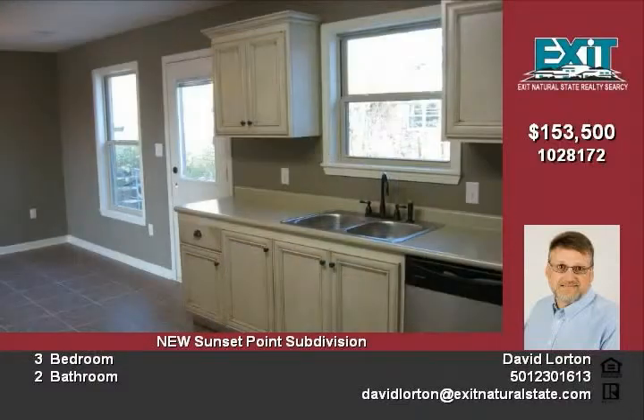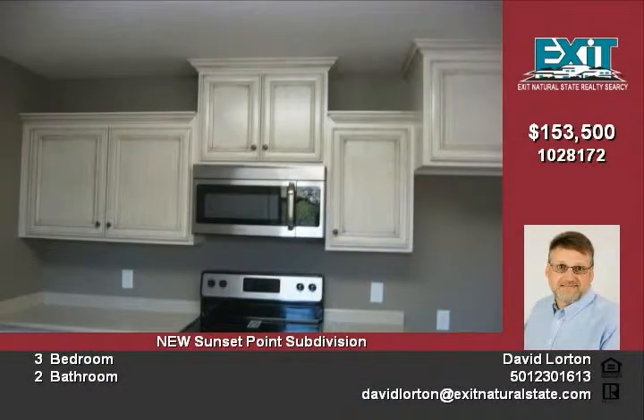There are stainless appliances and a separate laundry room. A large walk-in closet and bath with a jetted whirlpool tub and stand-up shower are found in the master bath. The master bedroom also features a tray ceiling with recessed lights.